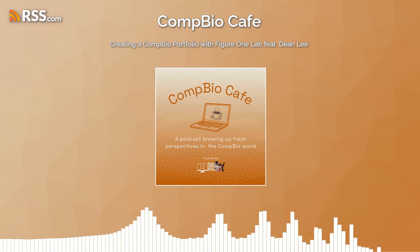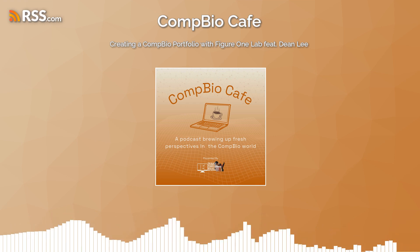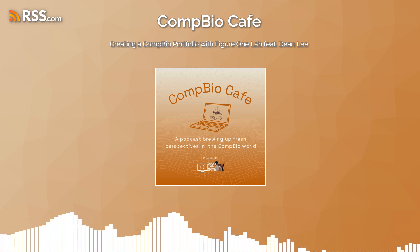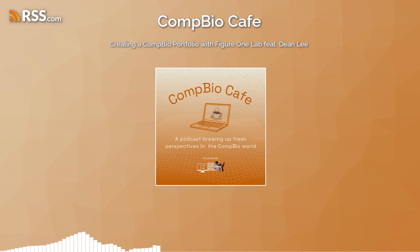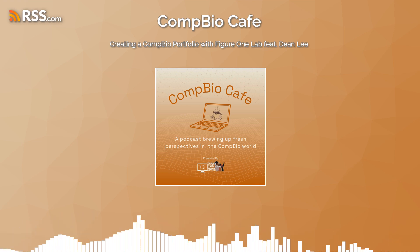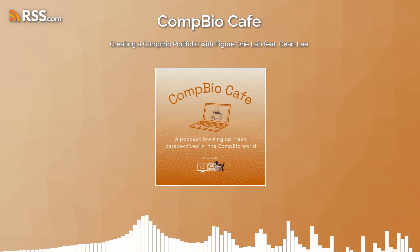Welcome back to the Comp Bio Cafe. I'm your host Melissa and Janae, and today we're excited to chat with Dean Lee about creating a comp bio portfolio and Figure One Labs.